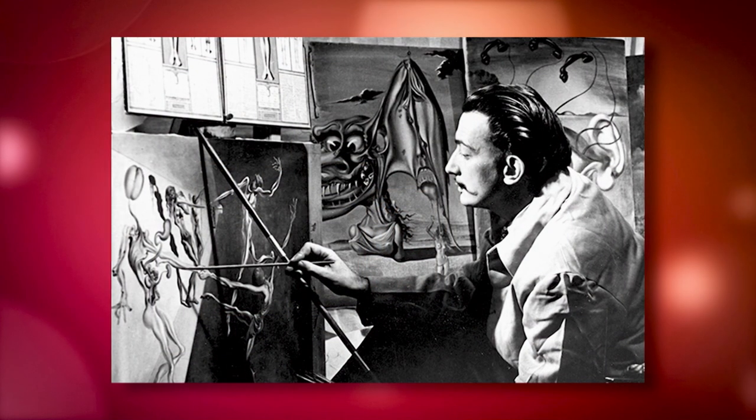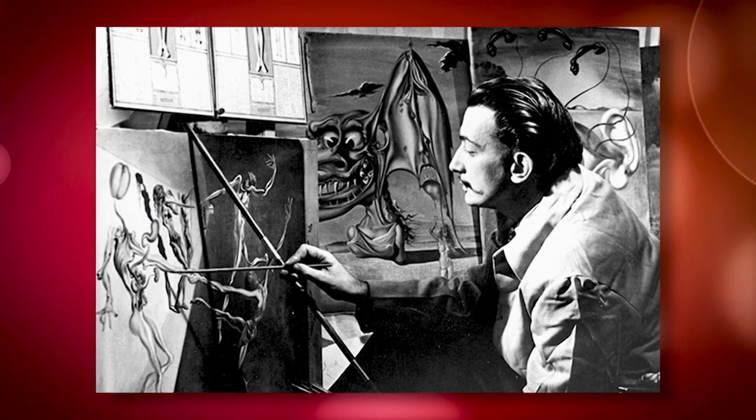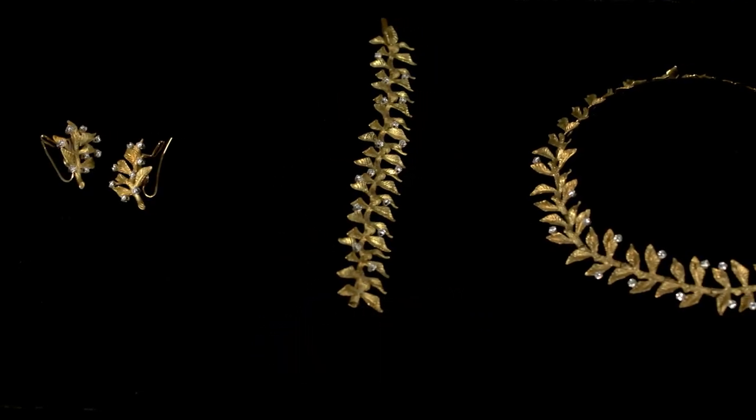We all know the Dali — surrealist painter with superb technical skills and striking yet sometimes bizarre images. But did you know that his artistic creativity was firmly based in his love of science and mathematics? Today we're going to learn more about this complicated man through his artwork. We'll see his work in a completely new way using augmented reality technology. We'll even see the master himself come to life through cutting edge artificial intelligence technology.